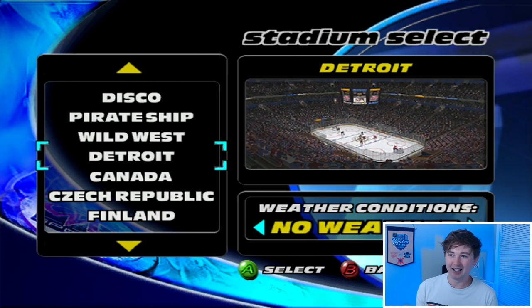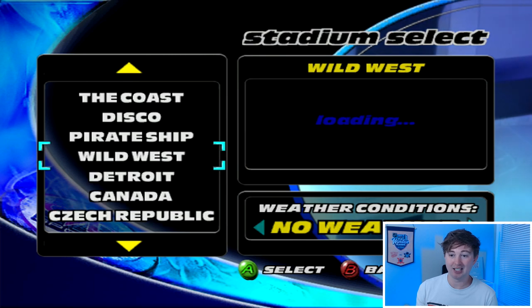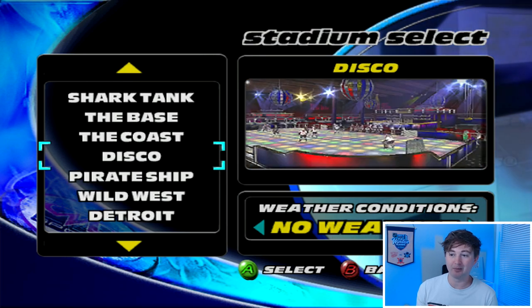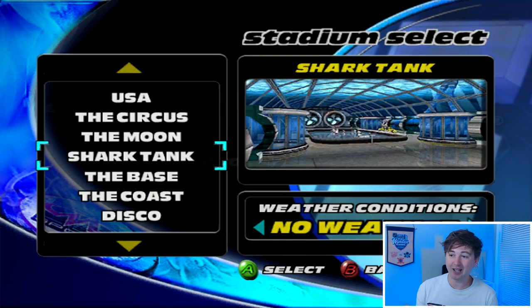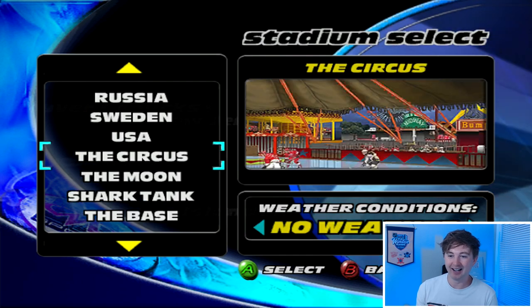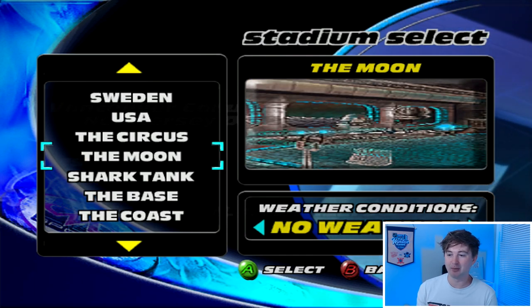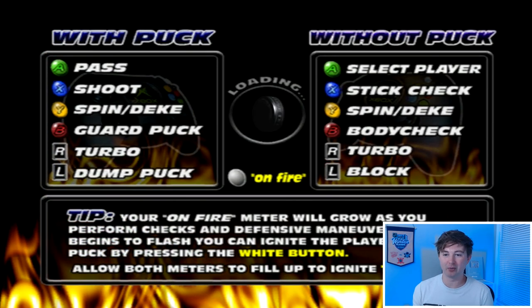Where do we want to play? We can play Canada, Detroit, Wild West, Pirate Ship, Disco, the Coast, in the Shark Tank, on the moon — are you kidding me? Let's play on the moon! And weather conditions — oh, we've got to do weather conditions. Pass, shoot, spin, deep, guard, turbo — just a speed burst. This is just such a contrast to the NHL I'm used to playing, but I think it's going to be a lot of fun.